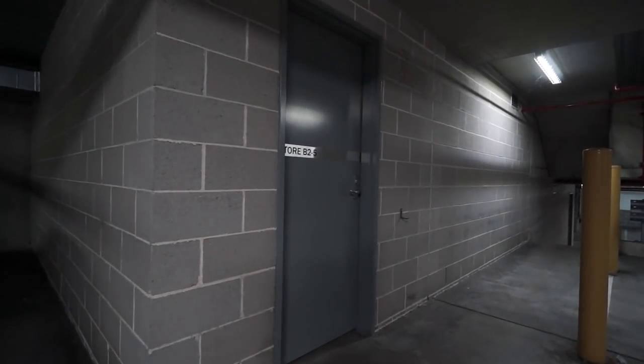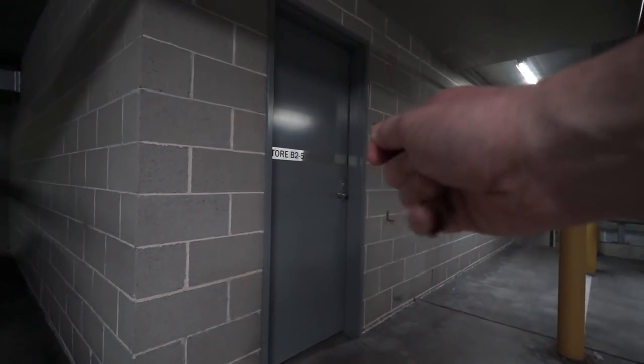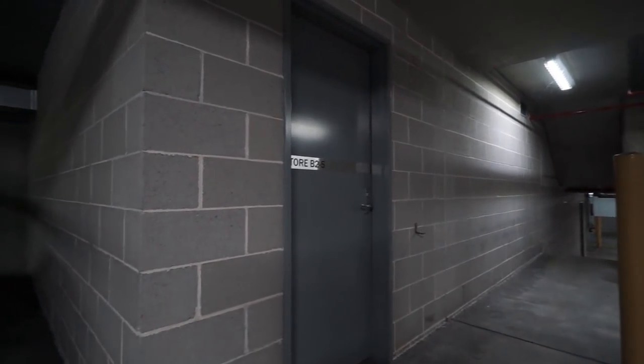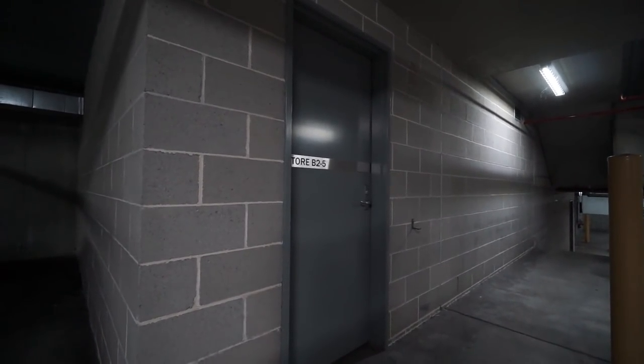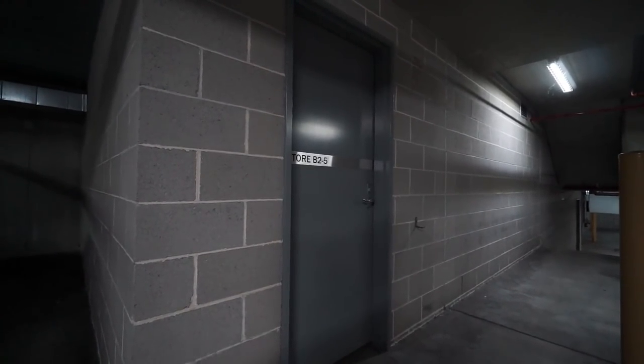Just a very quick behind the scenes video. I have the keys to my new storage unit — here it is — storage unit slash workshop. It's not as bunkery as my existing bunker, which I still have. Just got the key. I have not opened it yet.